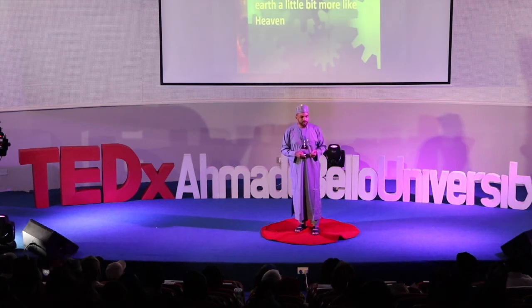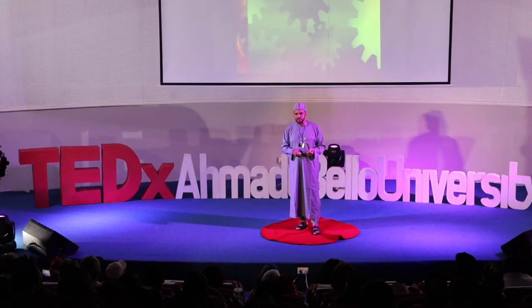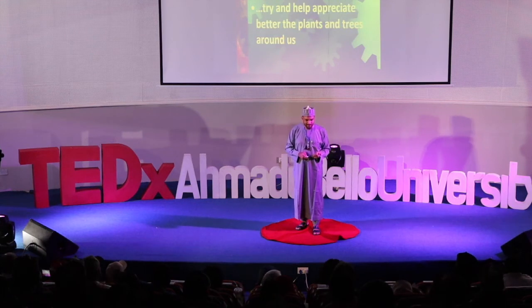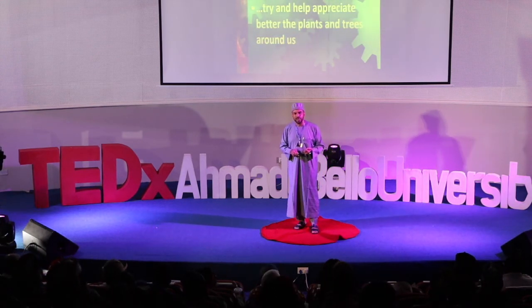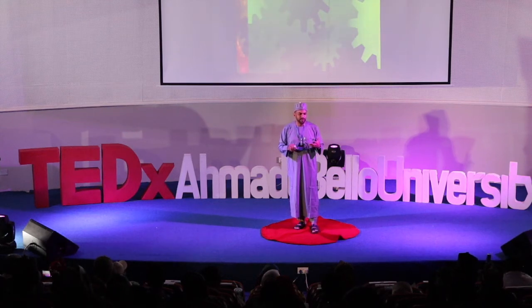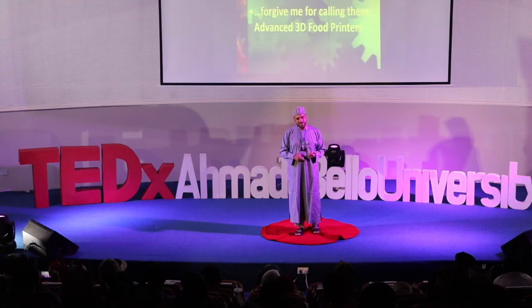I pray each one of us is able to leave a legacy of shades — many different shades of green — to make our corner of earth a little bit more like heaven, to plant trees and protect many more. My main objective here today, as a citizen of earth and as a member of the Regional Center of Expertise on Education for Sustainable Development, is really to pay a tribute to trees — both young and old, male and female, and the wood wide web that they are a part of. I pray you will forgive me for calling them advanced 3D food printers. But is that not what they really are? And much more.